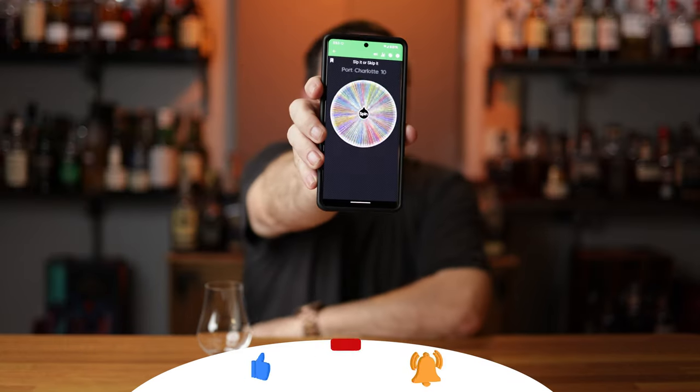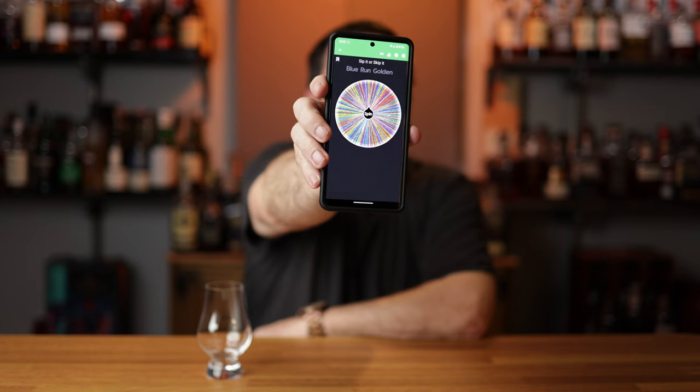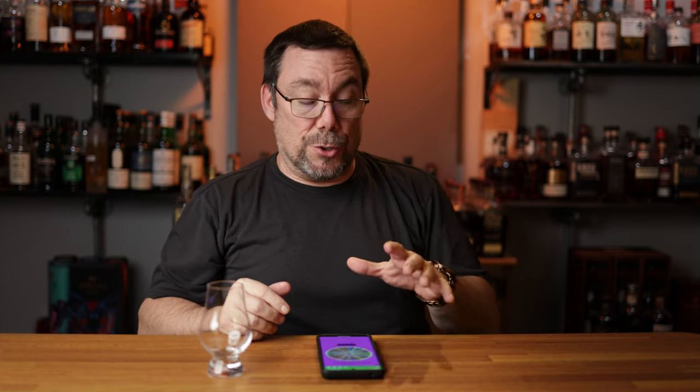Let's go ahead and spin the wheel and see what we're dealing with today. We are looking at Remus Gatsby Reserve — I was wondering when this was going to pop up. The Remus Gatsby Reserve. I believe this one is 15-year-old Ross and Squibb — this is their own stuff. Let me go ahead and get the box, pour it and we'll go ahead and talk about it.